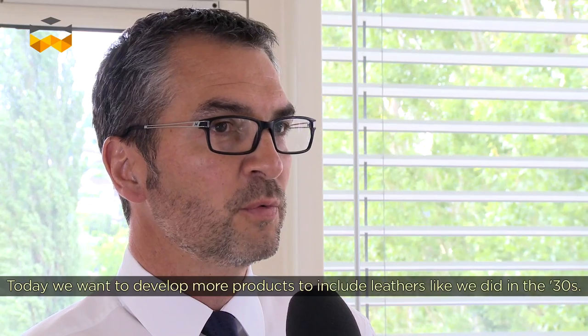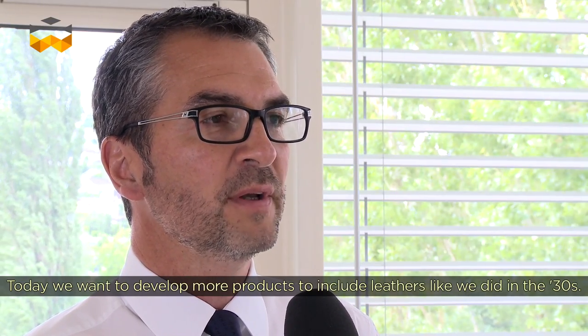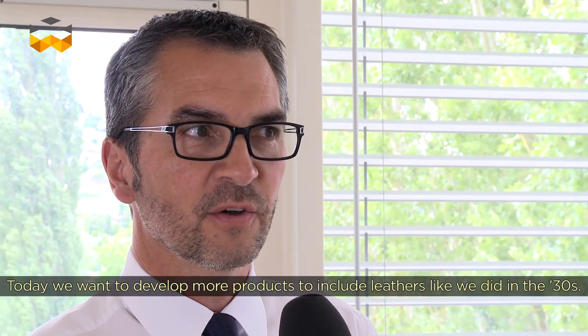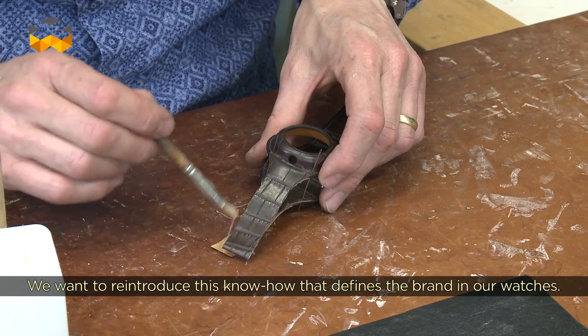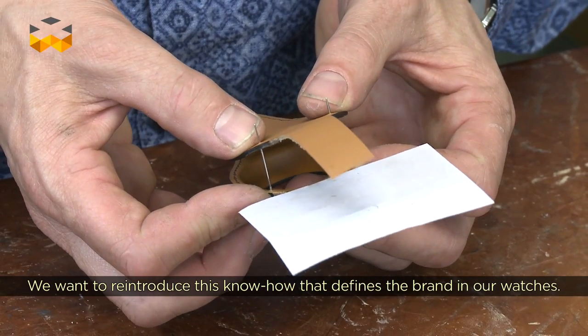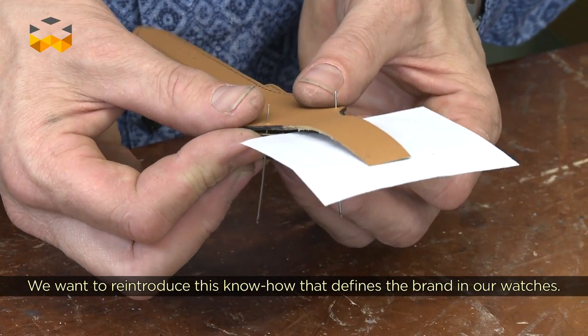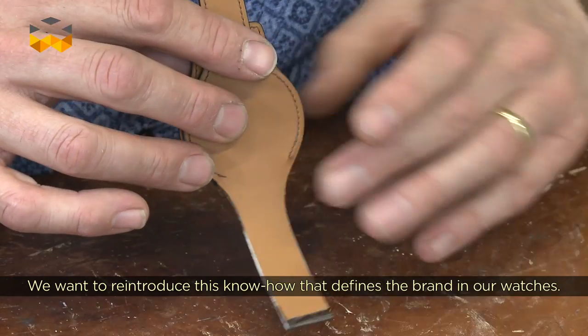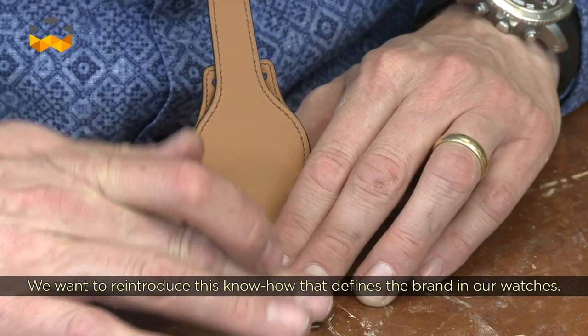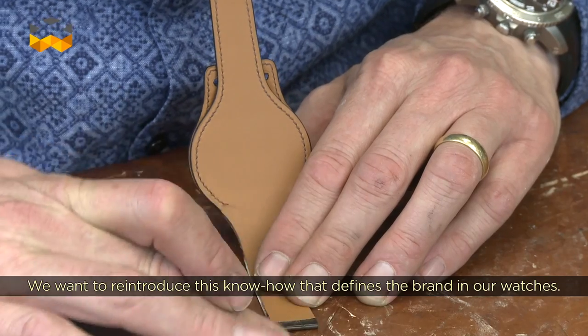At any point, the whole piece could be finished. We have more and more the desire to develop new products linked to leather, a little bit like we did in the 1930s. It's true that for a few years we had somewhat abandoned these techniques, these gainages. And now we want to give people this creativity and knowledge that is really appropriate to the house, and particularly in watchmaking.